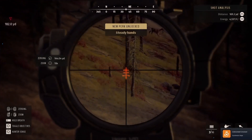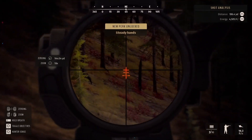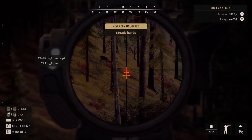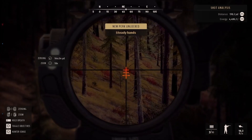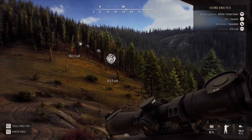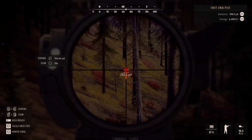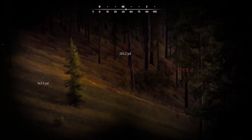Go down, go down — right there, come on! Oh, there we go! Now that is what I'm talking about. And that, guys, is hunting from a tree stand.